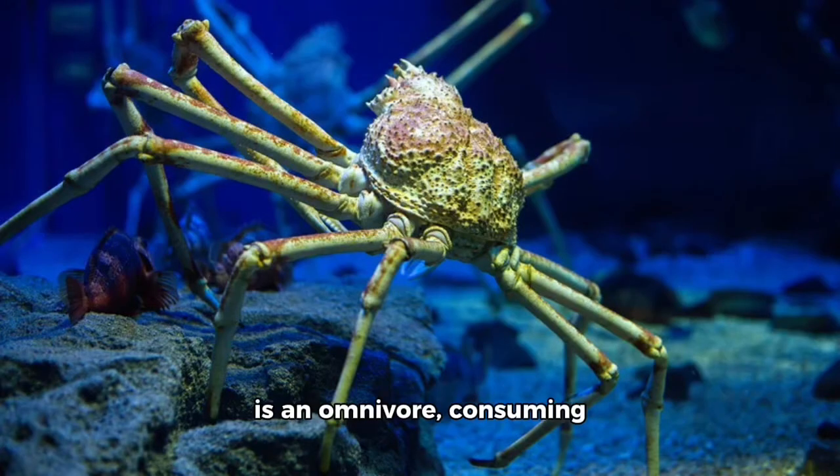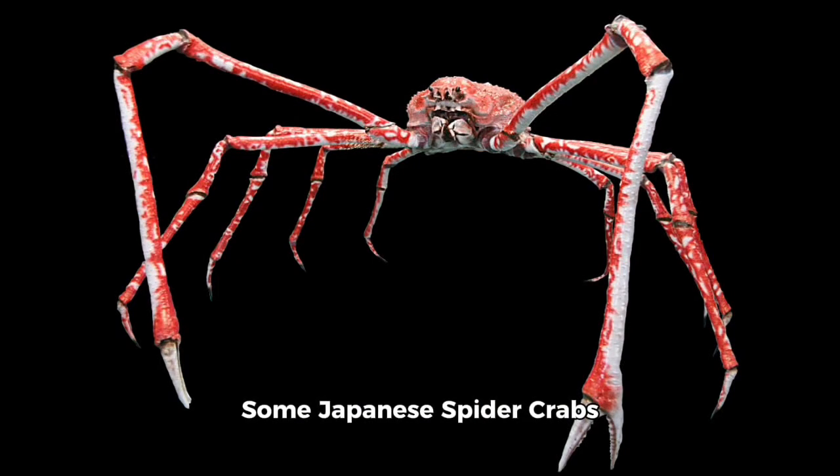The Japanese spider crab is an omnivore, consuming both plant matter and animals, but it will also scavenge for dead or decaying fish. Some Japanese spider crabs have been known to scrape the ocean floor for plants and algae, while others will pry open the shells of mollusks and small marine invertebrates.